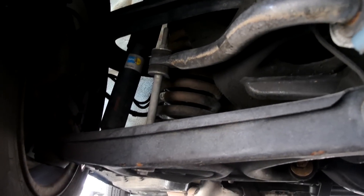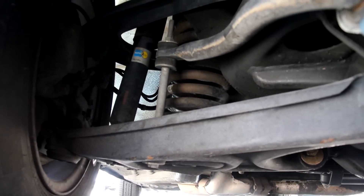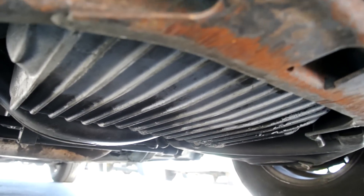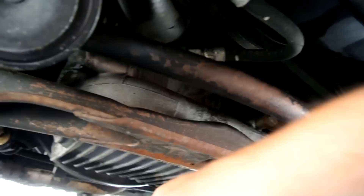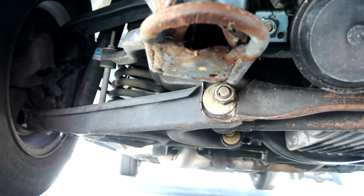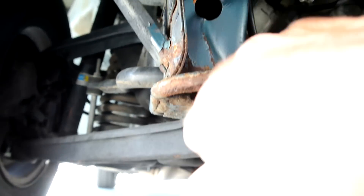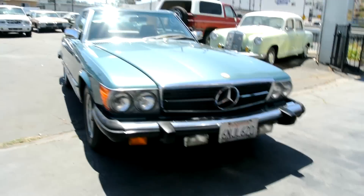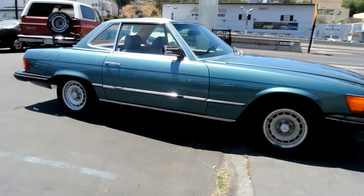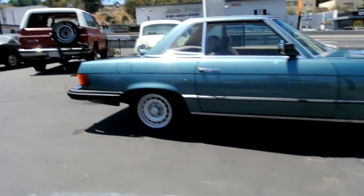Absolutely beautiful underneath — dusting shocks, bottom of the pans in great condition. Everything under here has a little patina where paint gets flaked off from stuff hitting it over the years. There's a scuff on the tow hook, fog lights look good. I'll show you under the sides and back here.